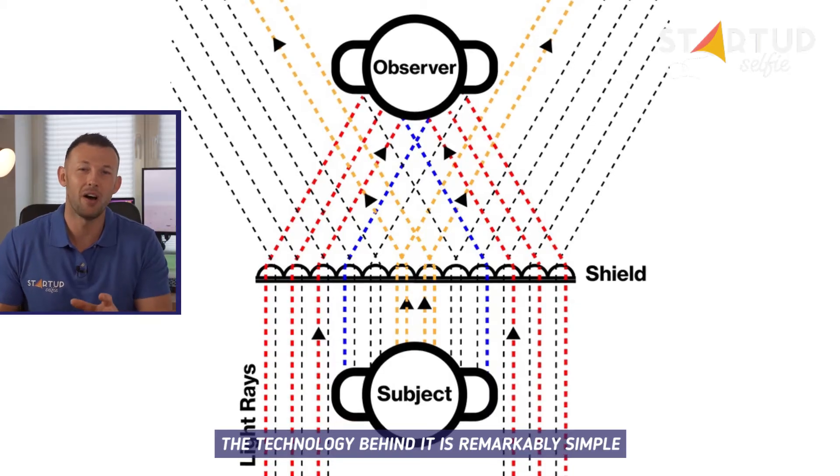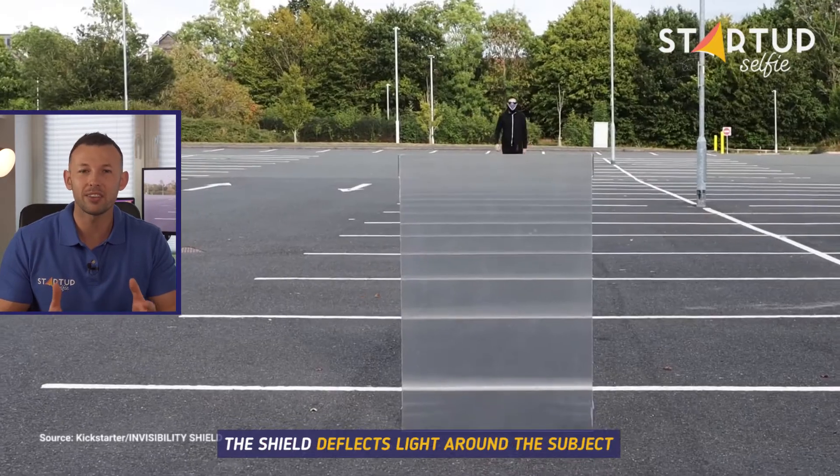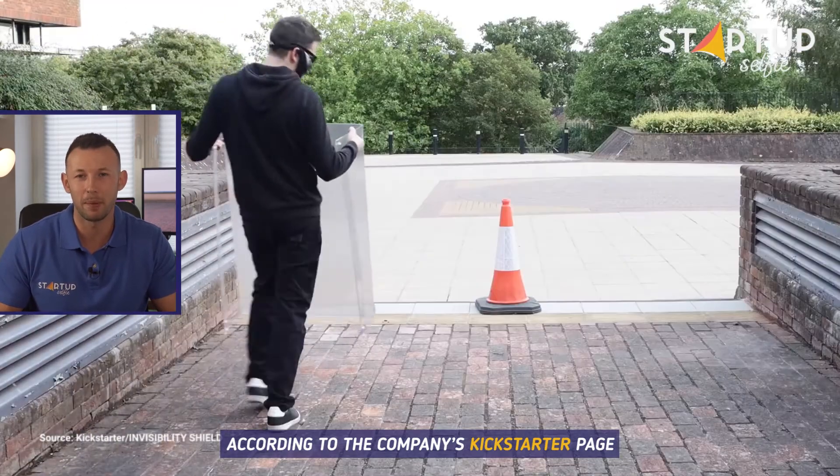The technology behind it is remarkably simple. The shield deflects light around the subject using a precision engineered lens array, according to the company's Kickstarter page.